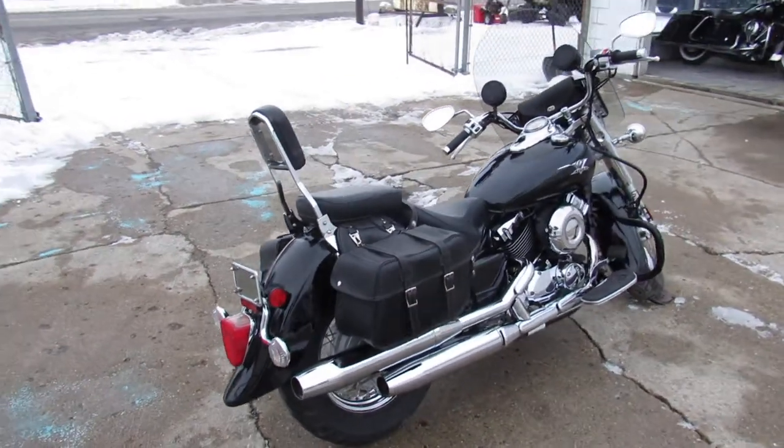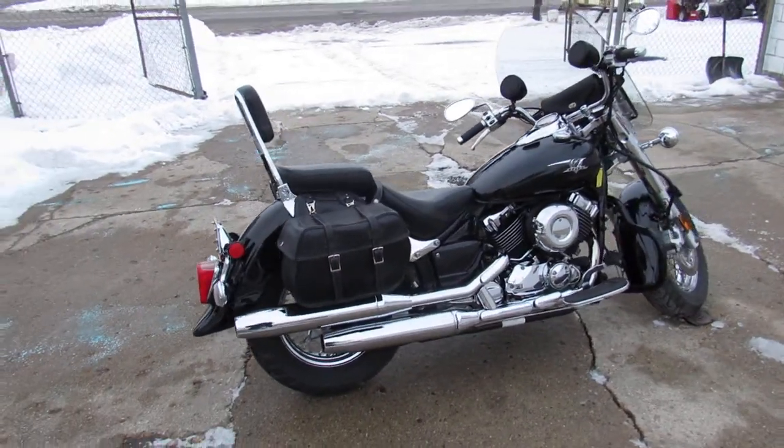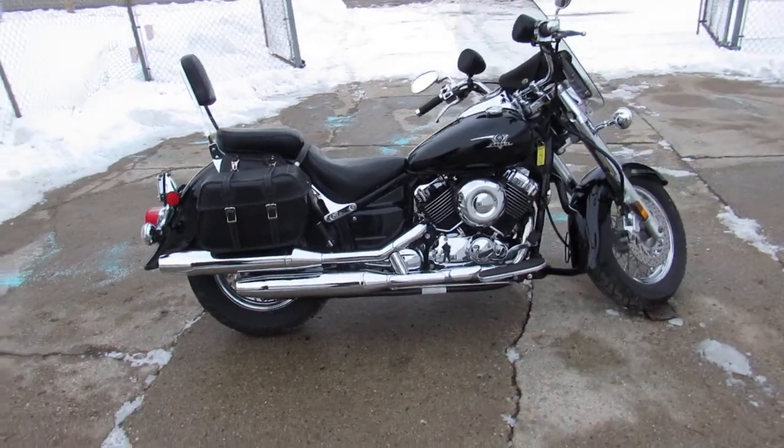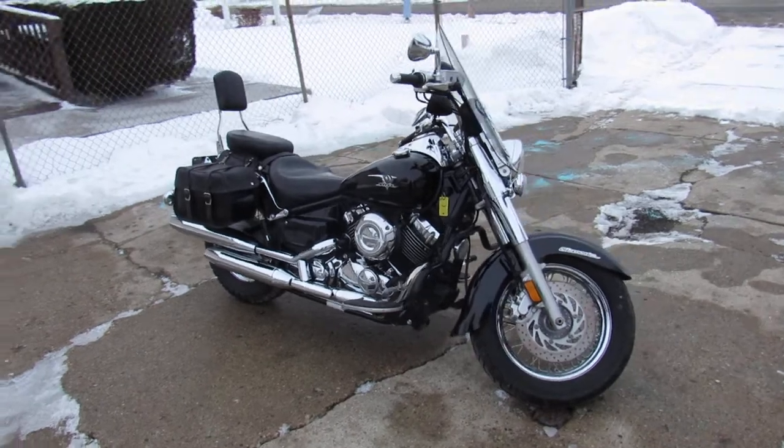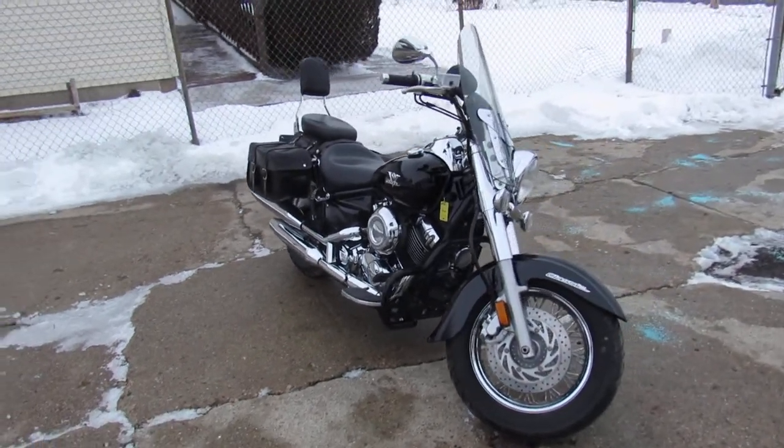Windshield, saddlebag, backrest, and tons of chrome. It's a sharp bike that runs strong and needs nothing. It's just been serviced at an authorized Yamaha dealership — inspected, all the fluids have been changed. It is ready for the road.